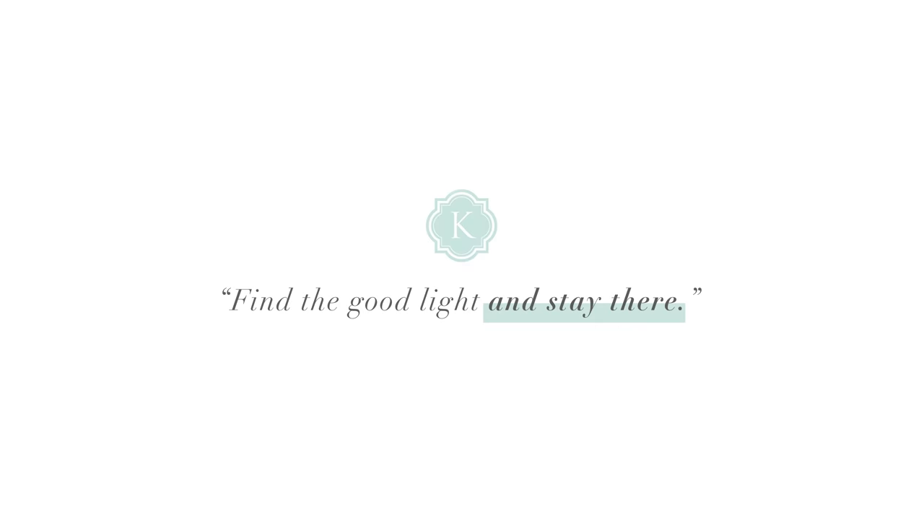So technically this video is for beginners, but really this tip is for anybody. I sometimes have to remind myself — 13 years in being a wedding photographer — I have to remind myself that this tip applies to me constantly. And so it's simple, it's easy, here it is: you find the good light and you stay there.